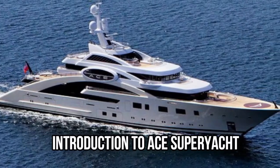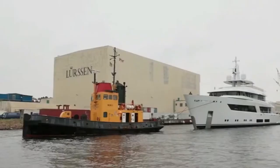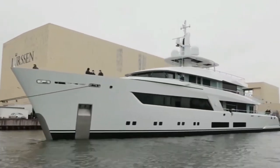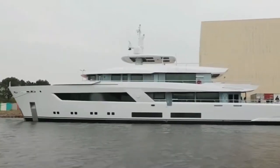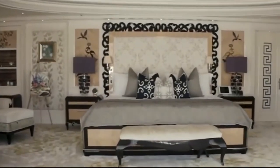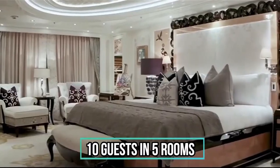Larsen, a German shipyard, constructed the Ace Super Yacht in 2012 and restored it in 2018. Aside from the 30 crew members, this sleek beauty can sleep 10 guests in 5 rooms.